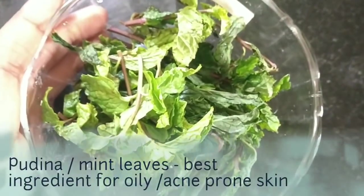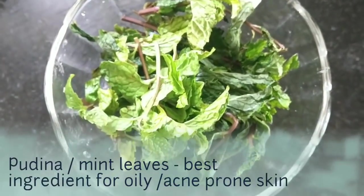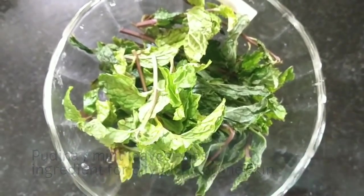The main ingredient is Pudina. It has salicylic acid and antibacterial properties. This is the best ingredient if you have acne problems or extremely oily skin. Pudina is super effective.